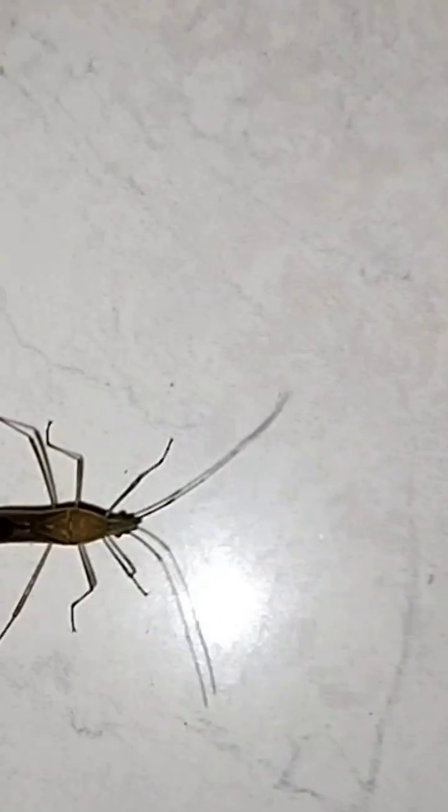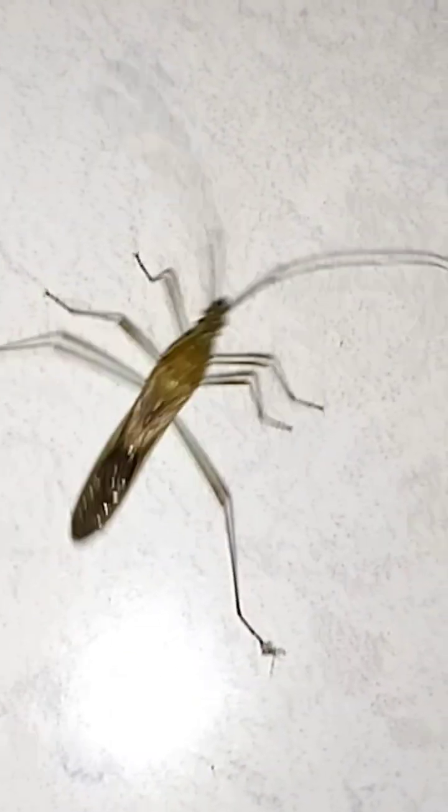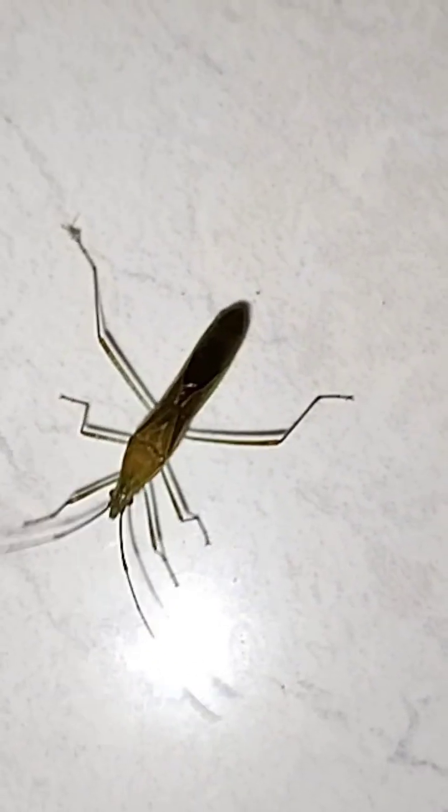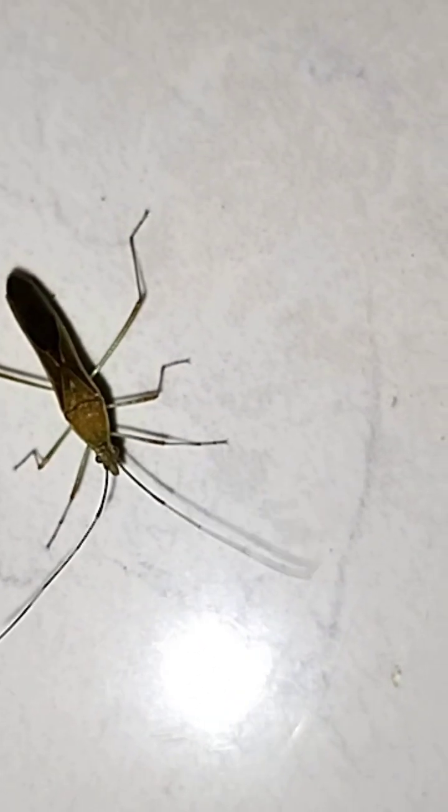This needle-like structure pierces its prey — from caterpillars to small beetles — and injects digestive enzymes that liquefy their insides. Then the assassin bug simply sucks it all up like a smoothie. Gruesome, but efficient.